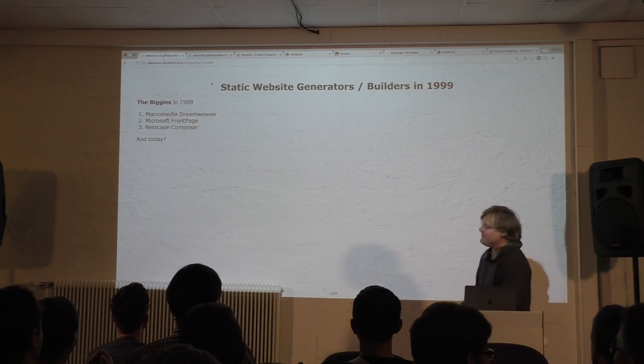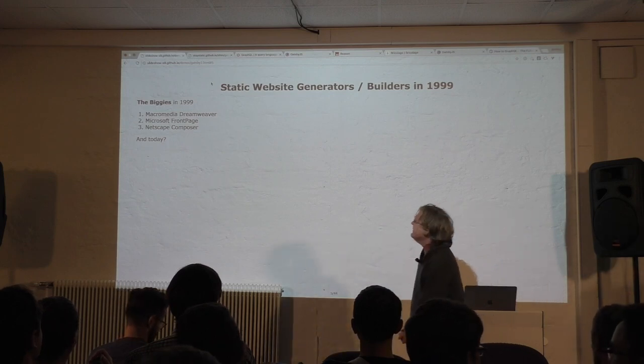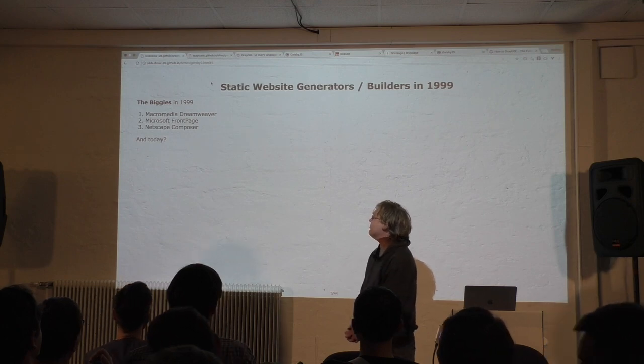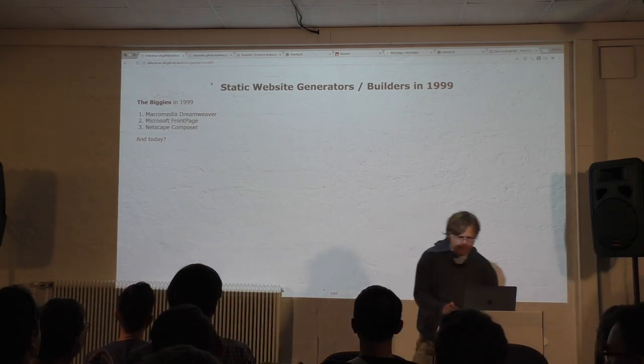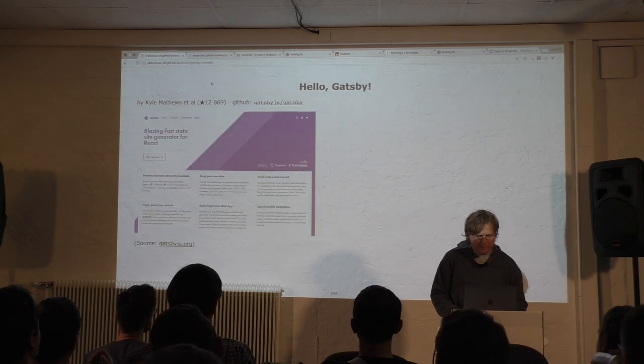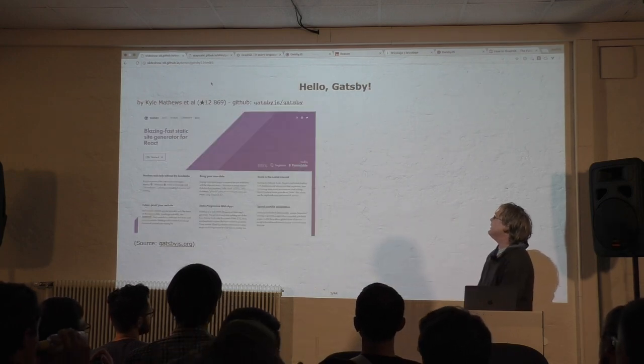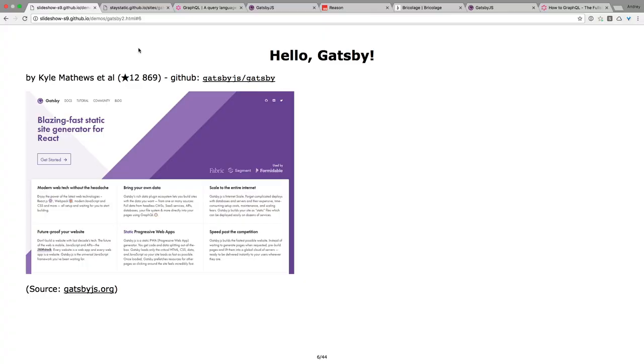But now the big question: static website builders. Who are the big guys? Well, let's say who are the small guys. In 1999: Dreamweaver, Microsoft FrontPage, Netscape Composer. But today, what are the big ones? React is kind of big. So hello, Gatsby. And let's get started with Gatsby by Kyle Matthews.